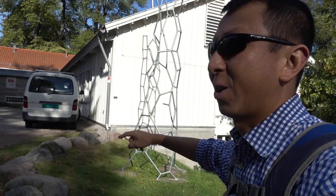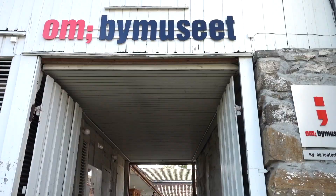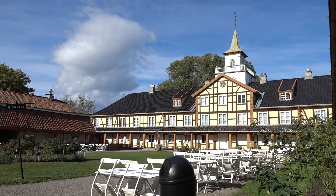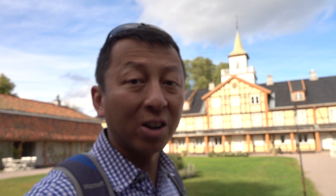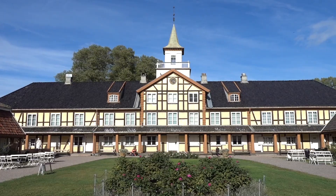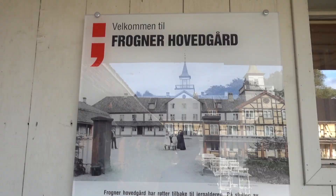The next stop is the Museum of Oslo. This is actually not far away from the big land park, so if you are coming from the city center you can visit it all at one time. The highlight of the Oslo Museum is the Frogner Manor — a farmstead that was one of the largest in Oslo. This whole area has been hosting the Museum of Oslo since 1909.